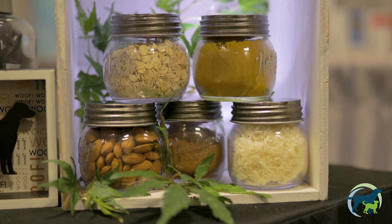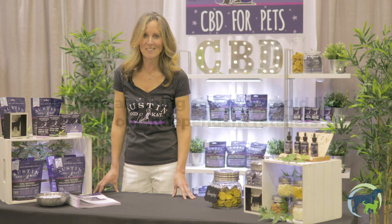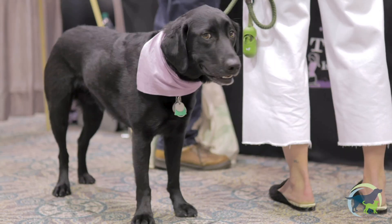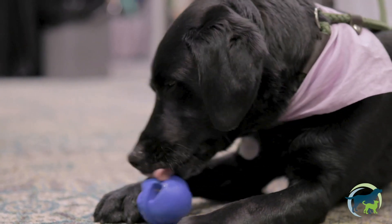We use all natural ingredients — they're human grade and they're made in our very own kitchen in Seattle, Washington. We're happy to have you there if you want to come visit. You're probably asking yourself right now, who's Austin? Well, Austin is my four and a half year old Black Lab and he's our chief product taste tester. Boy does he do a good job.